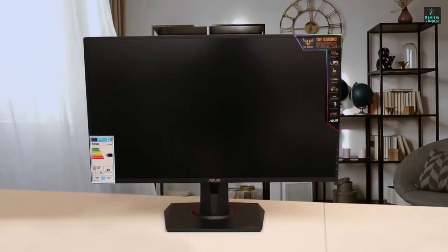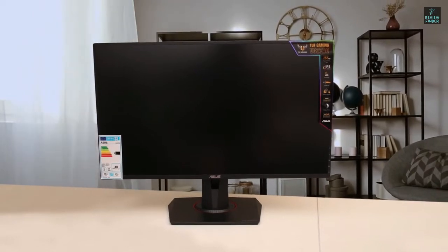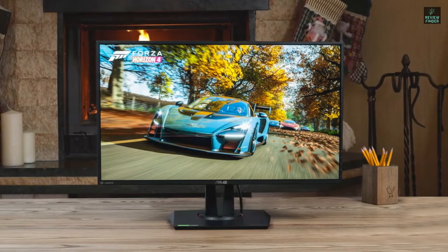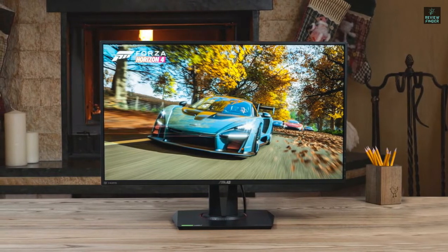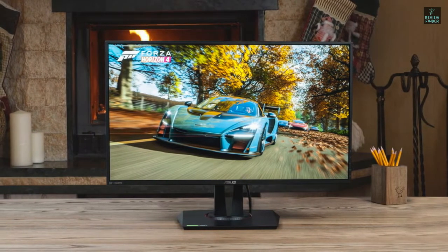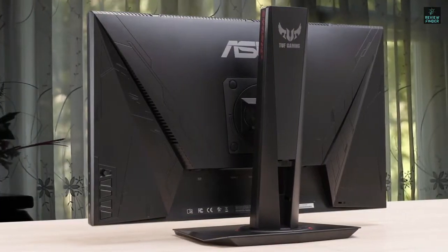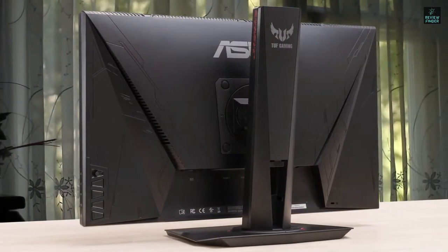ASUS VG259Q offers a fast 1080p IPS panel, which is very fast and provides great image quality. I also noticed that this one has the ASUS Shadow Boost technology, which clarifies dark areas of the game without overexposing brighter areas. This is surely an amazing feature that this gaming monitor has.